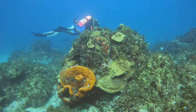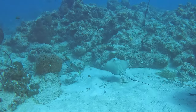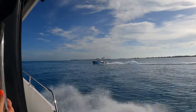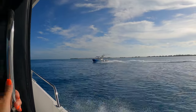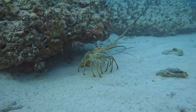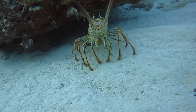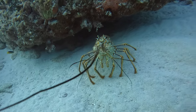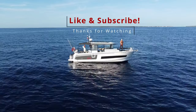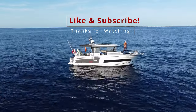I recommend visiting Bimini to anyone who loves ocean activities or eating fresh conch on the beach. If you've been to Bimini, share your favorite excursions and experiences in the comments below — we'd love to hear them. If you're planning your own trip or have any questions, feel free to ask. Thanks for watching, don't forget to hit that like and subscribe button, and see you next time!